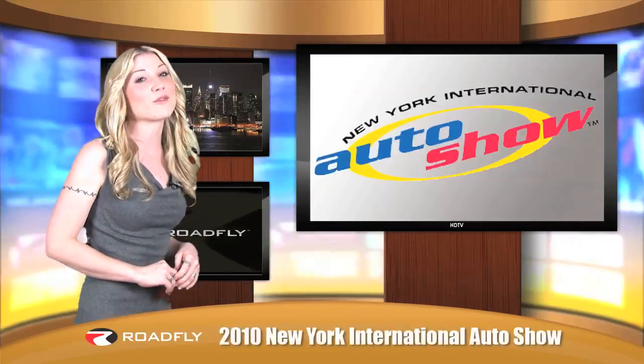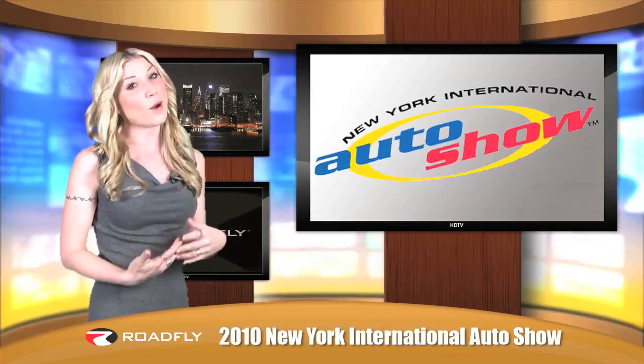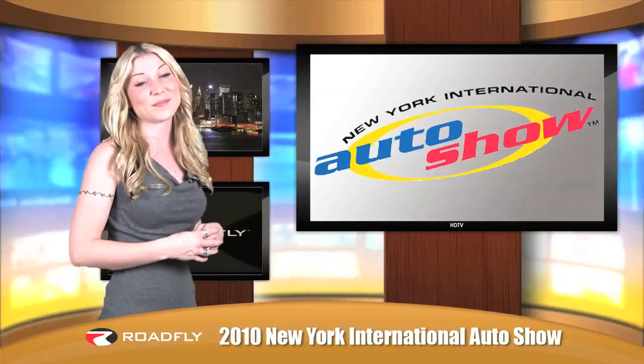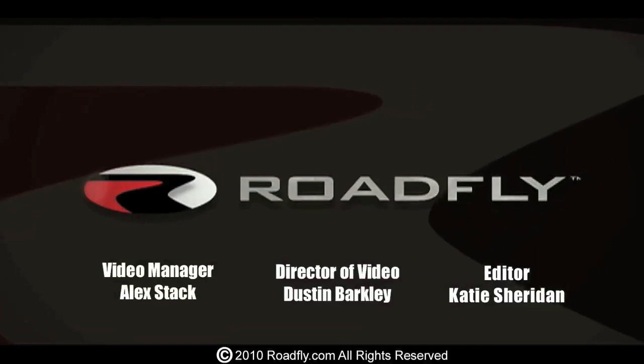That's all today for RoadFly TV. Thanks for joining us for our coverage of the 2010 New York Auto Show. Let us know what you think — give us some feedback and comments as well as ratings. And join the RoadFly family by subscribing to our channel. RoadFly.com, the Internet's best resource for buyers, sellers, and owners like you.